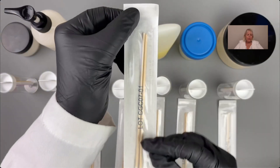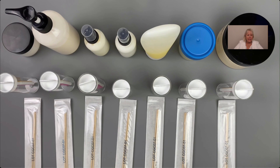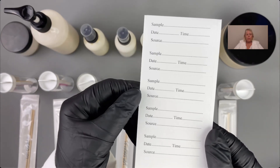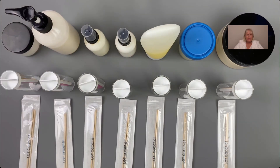Make sure to wear gloves. When you open the swabs, open them from the top and do not touch the cotton swab at all — you don't want to contaminate it. It's very important that you label your sample with the date, the time, what the sample is, and also the source. These are our retained samples and they each have a batch record number on them.